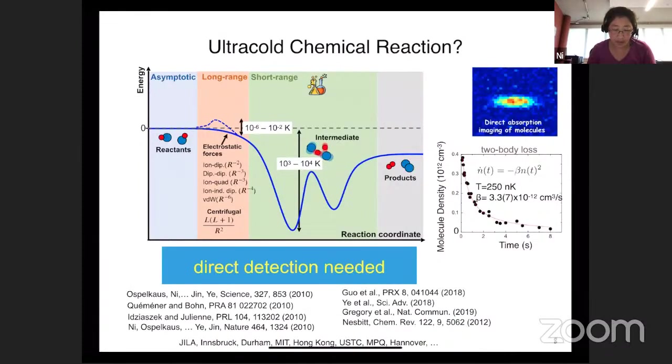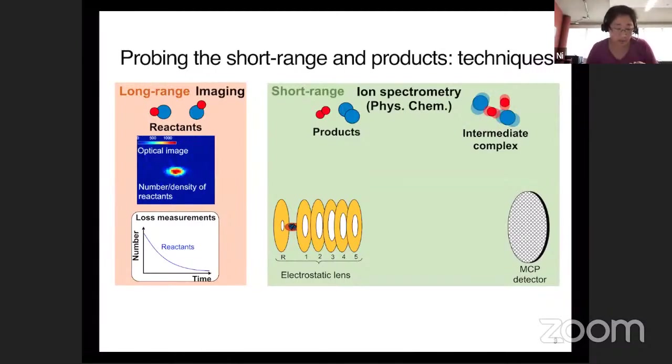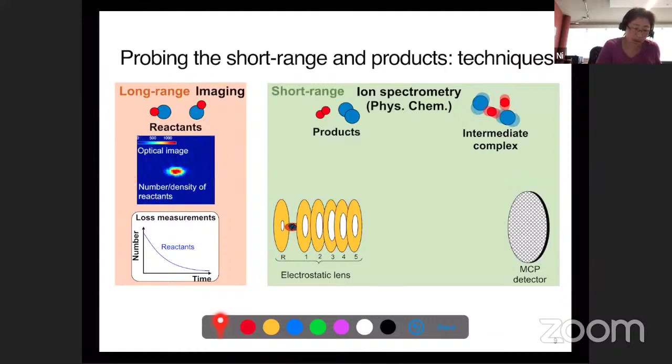This is where direct detection is needed. To really figure out what's going on and learn something about chemistry, ultimately we want to confirm that chemistry does occur and gives these products, and then have a complete characterization, comparing what we can measure in as much detail as possible to what we can calculate theoretically. That means we need more general tools - instead of just taking a picture of molecules and watching them decay as a function of time.